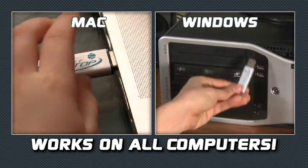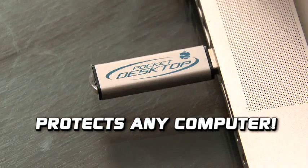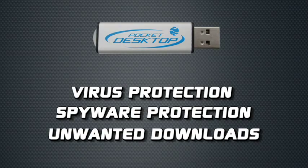Just plug the patented Pocket Desktop into any computer. It works as a wall, protecting your computer's hard drive from the dangers of the internet. The Pocket Desktop also protects any computer it's plugged into from viruses, spyware, and unwanted downloads.